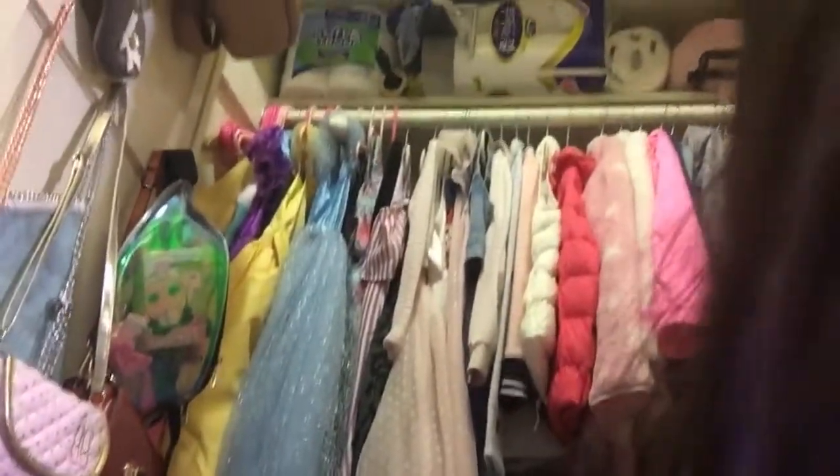And now let me show you a sunlit closet. How do we switch the camera? I don't know, so I can't switch the camera. This is how it looks like. You like it? Those are all my dresses.